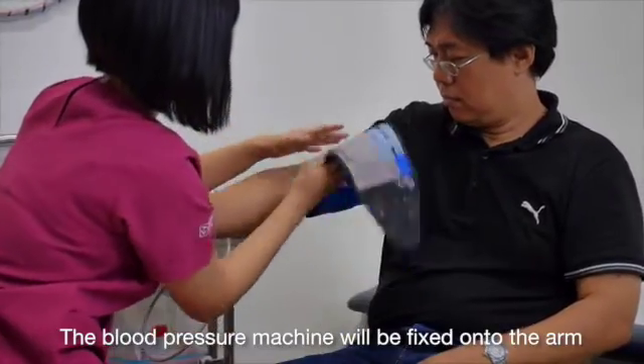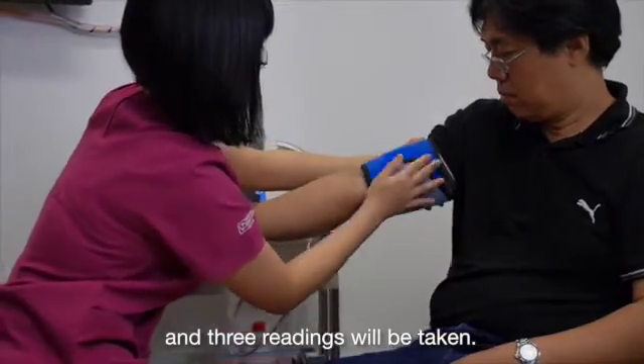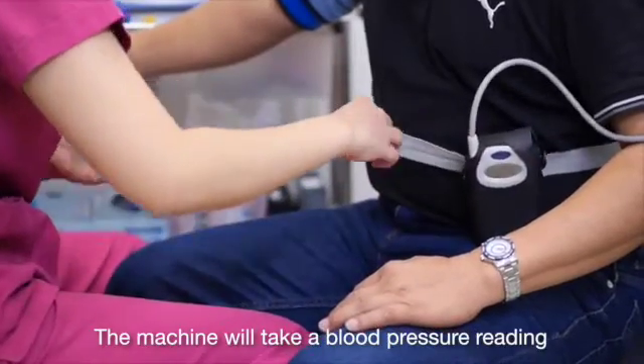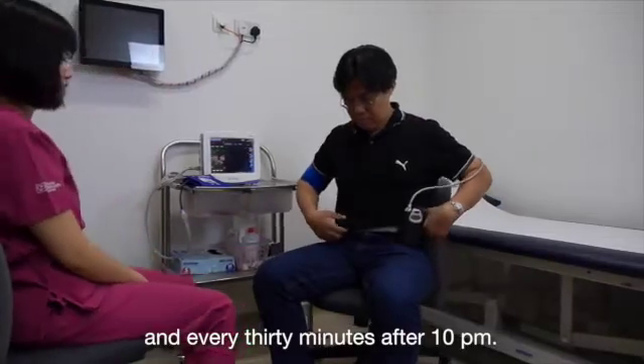The blood pressure machine will be fixed onto the arm and three readings will be taken. The machine will then take a blood pressure reading every 20 minutes during the day and every 30 minutes after 10pm.